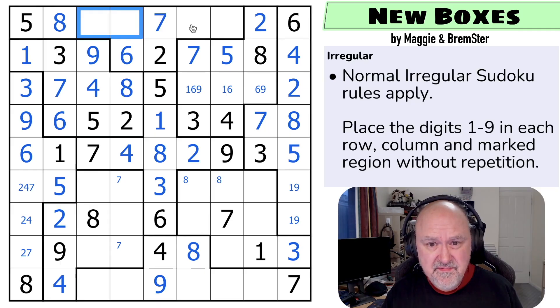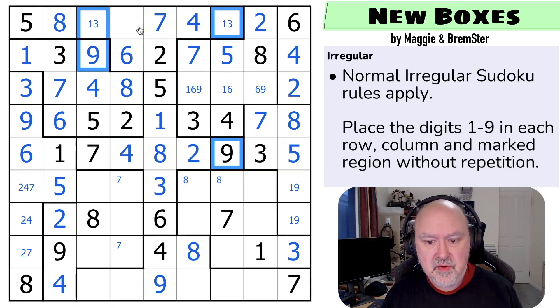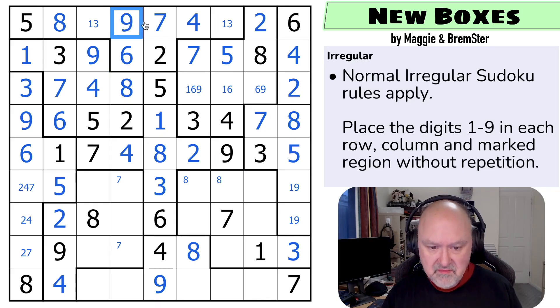In this row I need to place one, three, four, and nine — this is only one or three because it sees four and nine. Where does four go in the top row? Four can't be there and can't be in those two, so that's the four. These are now one, three, and nine. That's a one-three pair, and neither of these can be nine, so those are one and three, and that's the nine.